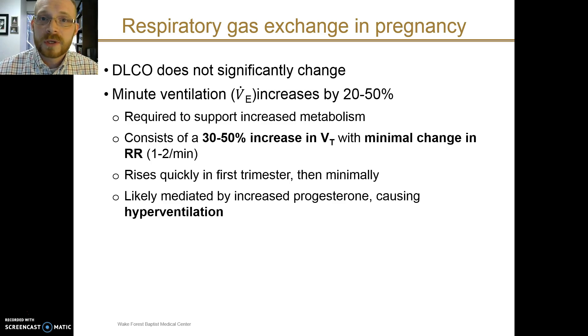This change occurs actually rather early in pregnancy — in the first trimester — and then further increases are much smaller in magnitude. It is probably mediated by increased serum progesterone levels.